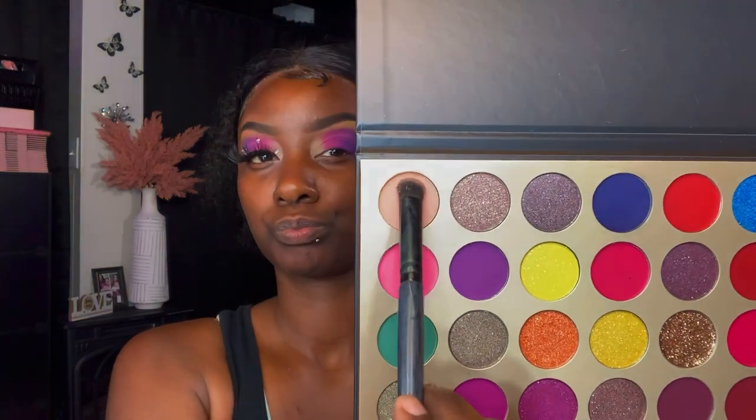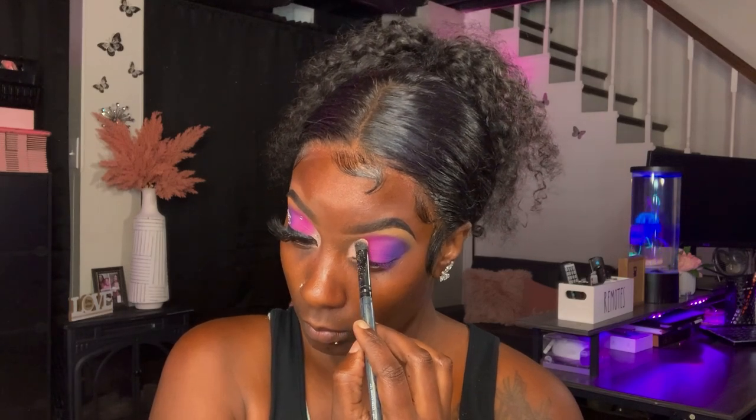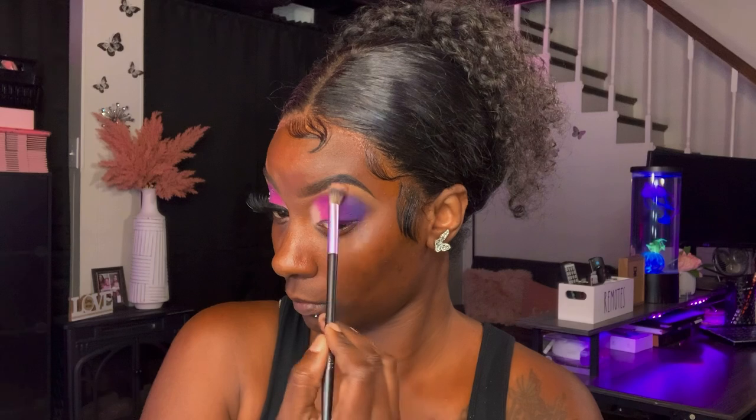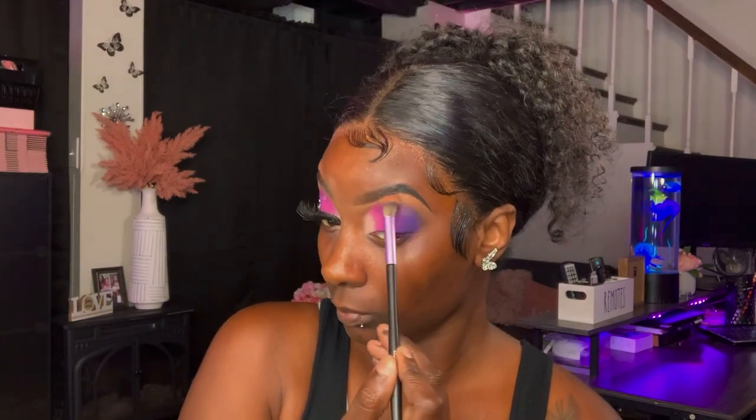For my fourth transition shade, I'm going in with this beige color and applying that to the inner corners of my eye, blending everything out. I'll go back in with that fuchsia shade to blend these two colors together. I'm also taking the eyeshadow brush with no product and blending out any harshness I may see. Next, I'm going in with the Jayla Rose In The Nude Eyeshadow Palette with the brown shade and blending out any remaining harshness.